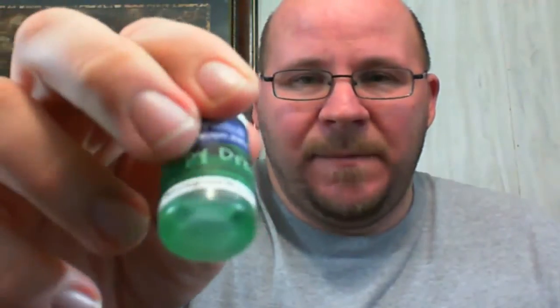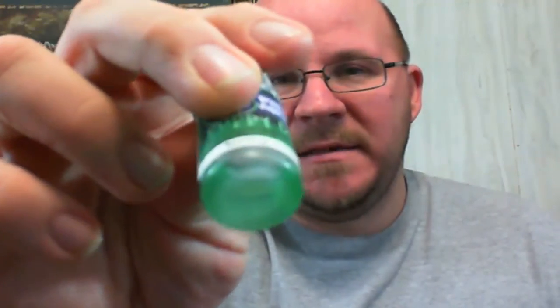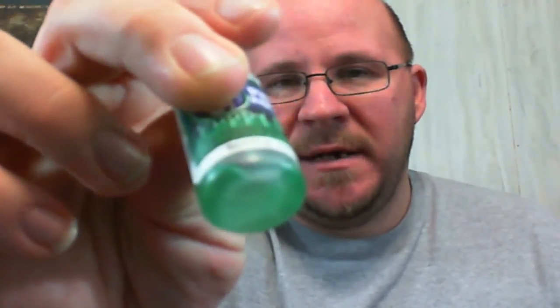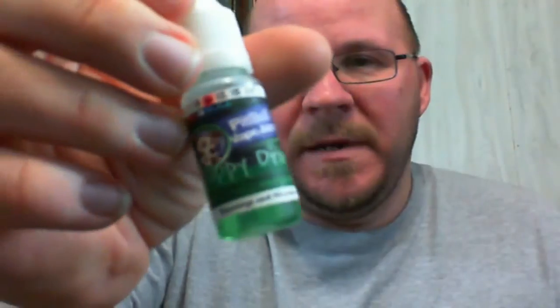Pitbull Vape Juice's Puppy Drool is green — that is supposed to be a natural additive to turn it green. I know some people don't like it when you color their liquids; to me it doesn't matter. The VG content on this is actually higher — this is a 60 VG / 40 PG, 6 milligram nicotine level.